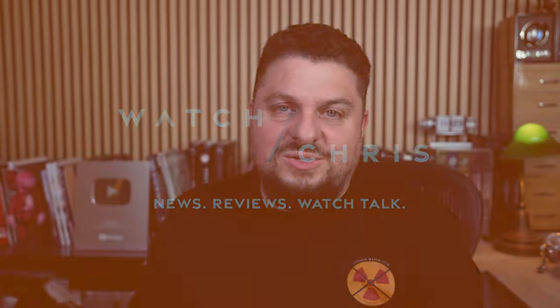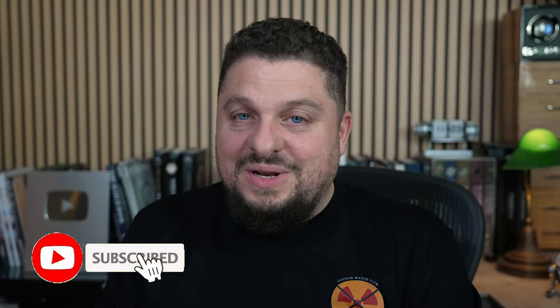What's up guys, welcome back to Watch Chris. If you're not familiar with the channel, I am Chris — I review watches, talk about watches, and visit brands. Definitely consider subscribing if you have not. I film most of my videos at night, so it's actually pretty late here in New York — it's around 11:30.